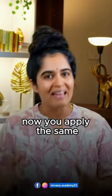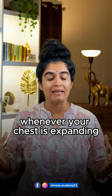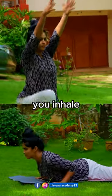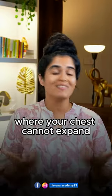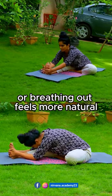Now apply the same to your movement as well. Whenever your chest is expanding — for example, when your arms are moving away from the body or when you're bending backwards — you inhale. On the other hand, when you're folding forward or going into a twist where your chest cannot expand, exhaling or breathing out feels more natural.